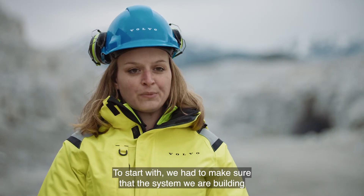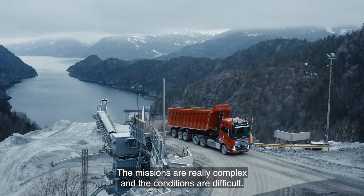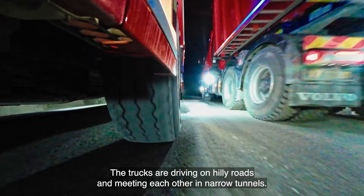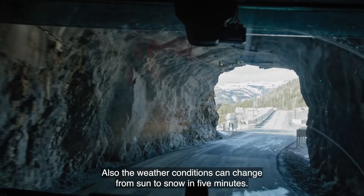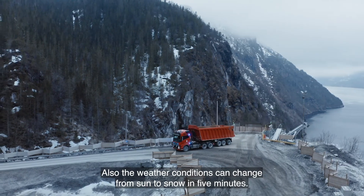The challenges have been immense. We had to make sure that the system we were building is efficient and safe. The missions are really complex and the conditions are difficult. The trucks are driving on hilly roads and meeting each other in narrow tunnels. Also the weather conditions can change from sun to snow in five minutes.